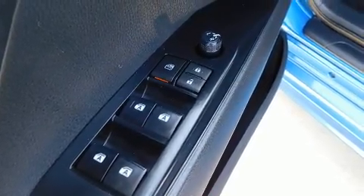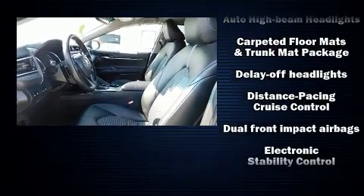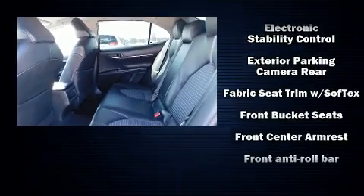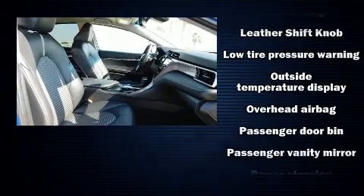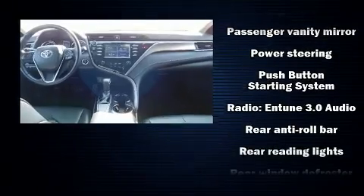Safety equipment has been integrated throughout, including dual front impact airbags, front and rear side impact airbags, traction control, brake assist, ignition disabling, and four-wheel disc brakes with ABS.